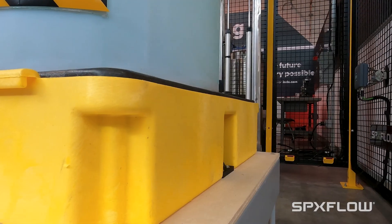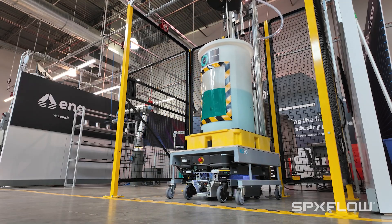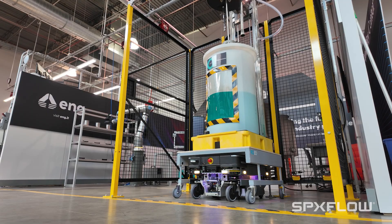We have created something that I believe is quite unique. We have a fleet of mobile robots which are moving around our shop floor and they're docking at different equipments.